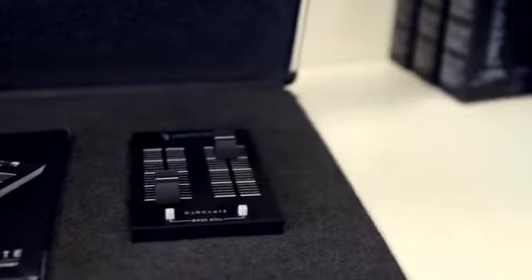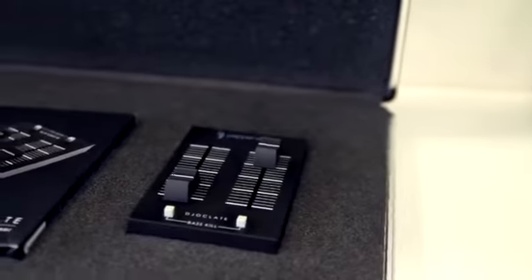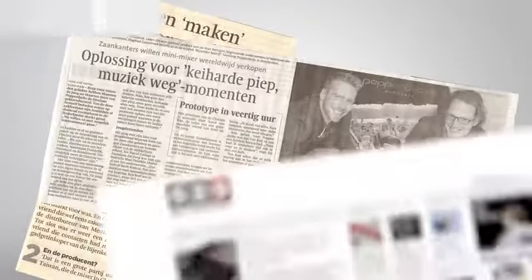Hi Kickstarter. We are Maarten & Maarten and this is our first product: the Pepperdex Jocolates. A pocket size music mixer that we successfully launched on the European market 5 months ago.